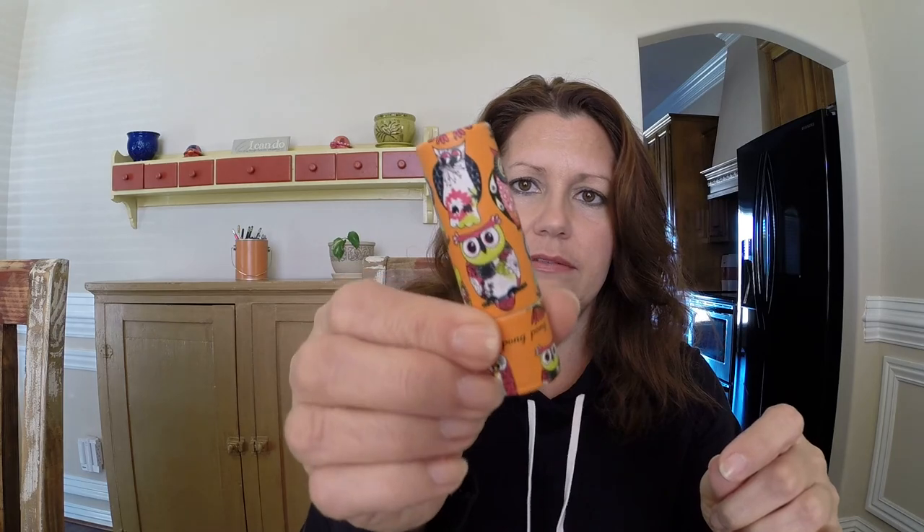Our first product is a lip butter by Jelly Pom-Pom. The container is really cute — it has owls on it. The color is called 'Owls,' so let's see what the actual color looks like. Oh, it's kind of like an orange and green color — that's pretty. It's creamy, very pretty color. The container is really cute with little owls all over it.